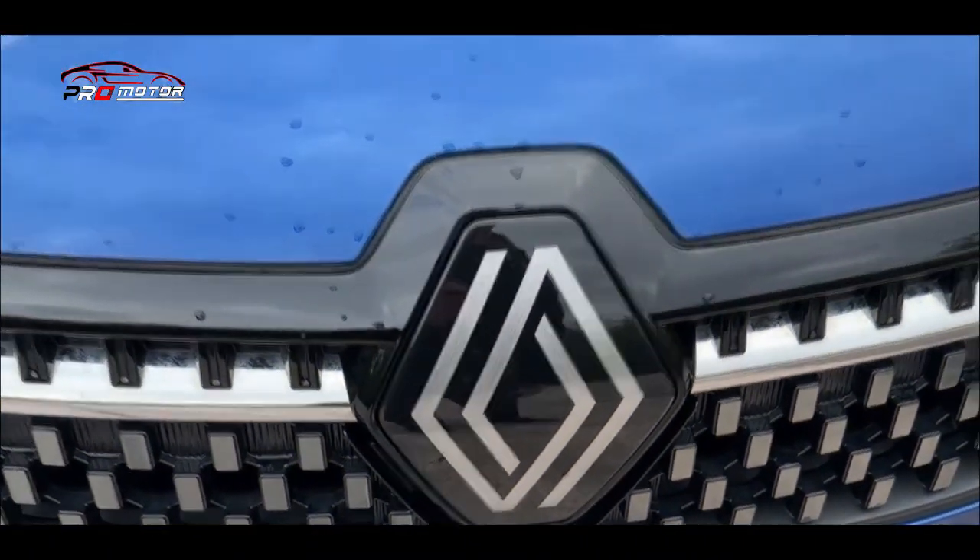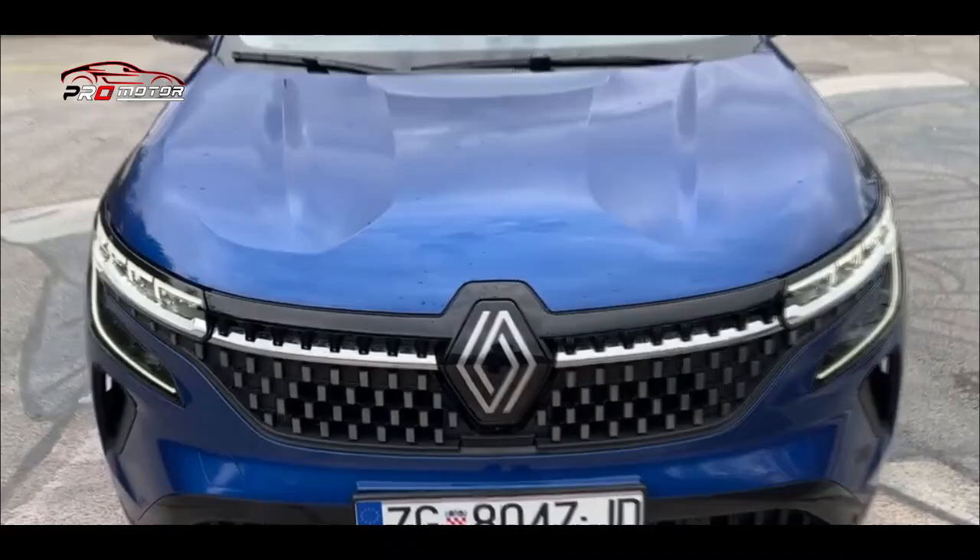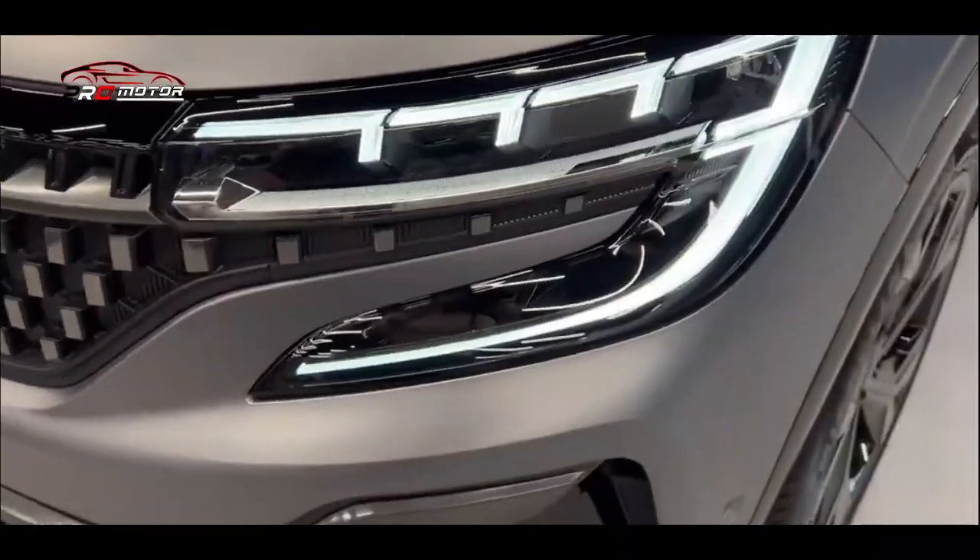Hello Sobat Promotor, kali ini Mimin akan bahas Renault Austral debut 200 HP 4W steering minus diesel.